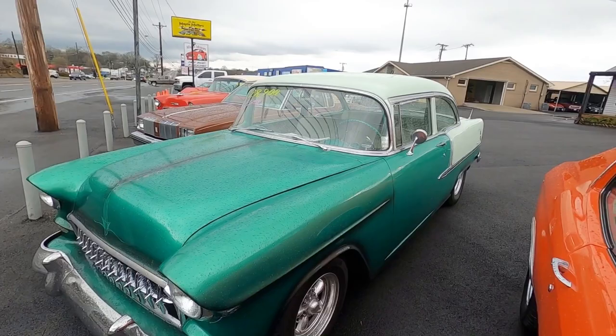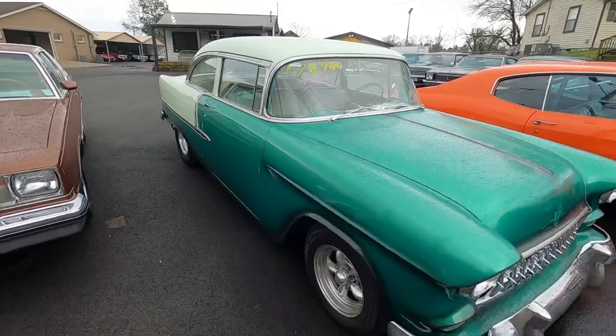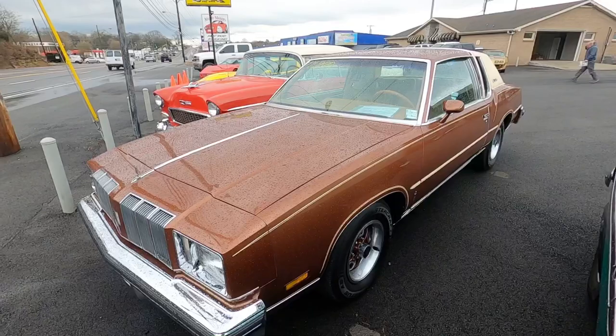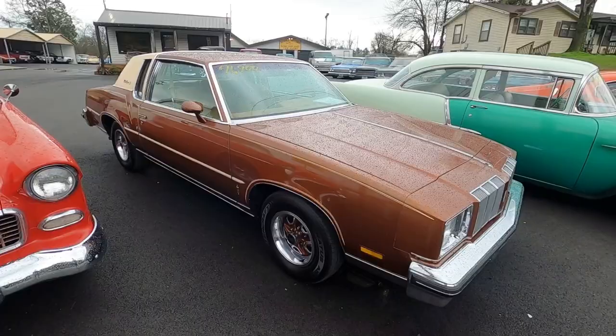Right next to that, 1955 Bel Air — this one's new, just came in. It's a four-speed car for $28,900. Jeff does all the detailed pictures of every car on the lot and I do all the videos. What about a 1978 Cutlass? This thing is like new inside and out — it's very clean, just a nice ride. We've got it for $11,900. Look at the couch in there!